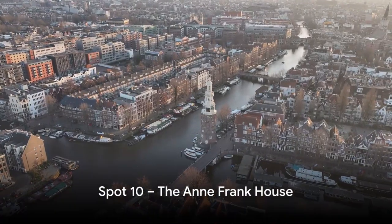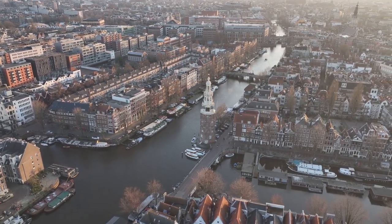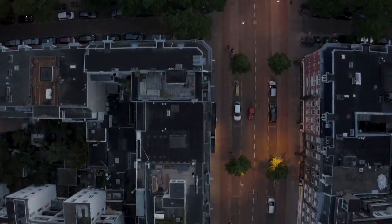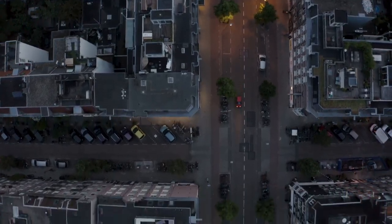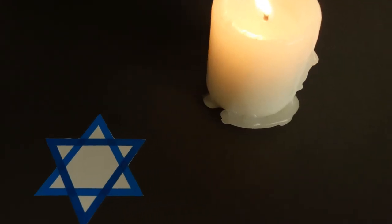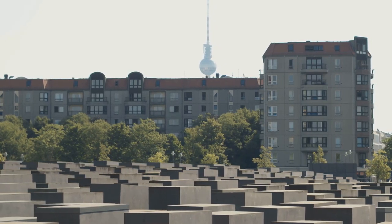Starting our countdown at number 10, we have the poignant Anne Frank House. Nestled in the heart of Amsterdam, this historic site tells a moving tale of courage and resilience during World War II. It was here that young Anne Frank penned her now-world-famous diary while hiding from Nazi persecution. The house, untouched since those fateful days, stands as a testament to Anne's spirit and the horrors of the Holocaust.